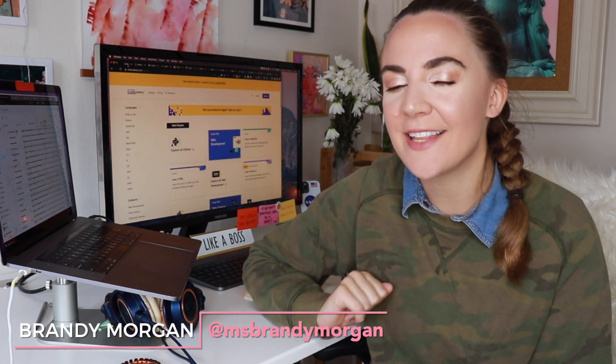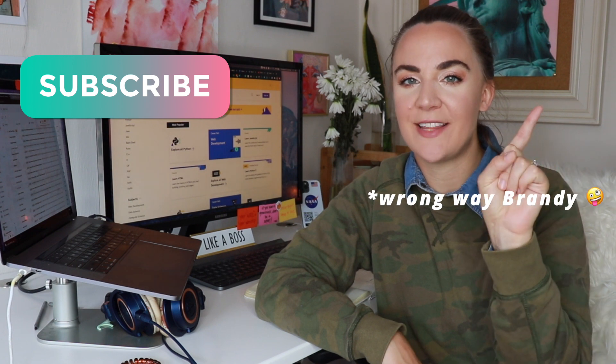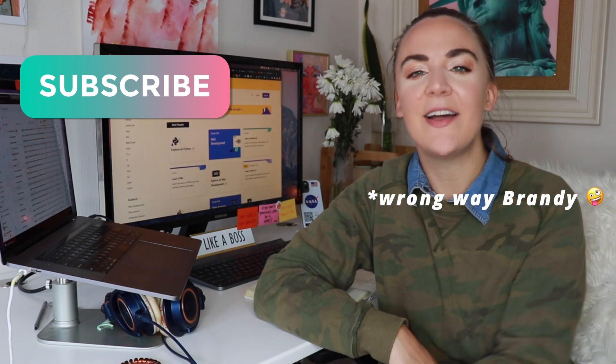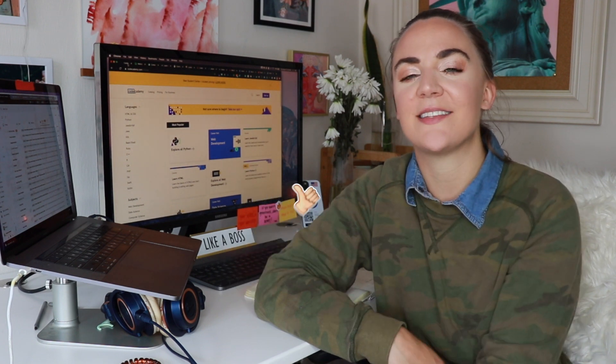Hey everyone, welcome back to my channel. If you're new here, my name is Brandi Morgan and we talk about all things freelance, working remote, personal branding, and creating the life that you want outside of the normal nine to five. If you want to be a part of this freelance family, make sure to hit that subscribe button and please give this video a thumbs up so I know you like this type of content.